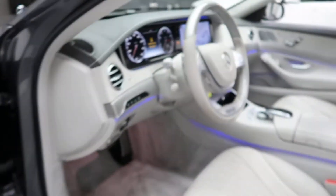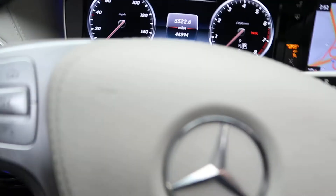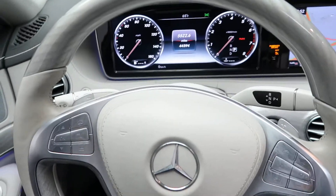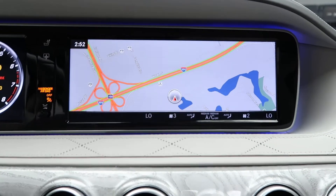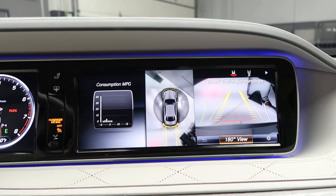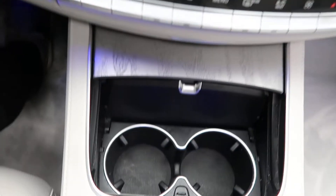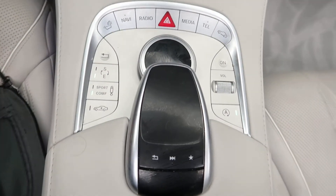Car windows, heated steering wheel, illuminated door sill, steering wheel controls with Bluetooth capabilities, and paddle shifters for extra performance. Navigation, surround view backup camera, dual climate controls, cup holders, and a touchpad wheel for the infotainment center.